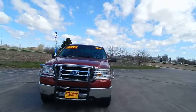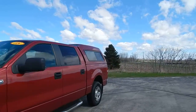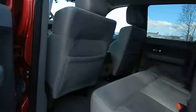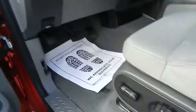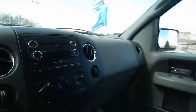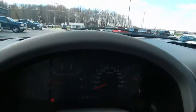Super clean interior, full power options — windows, locks, mirrors, power seat, cruise control, volume control, settings, CD. Stop on down and check it out today, take this 2008 Ford F-150 home with you today.